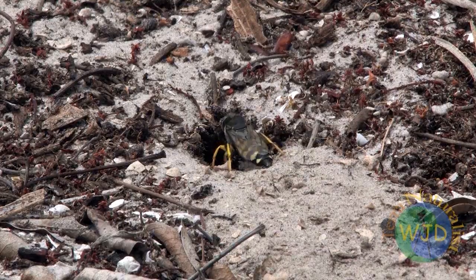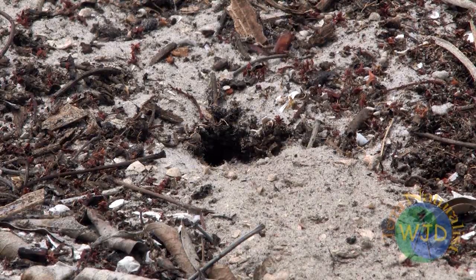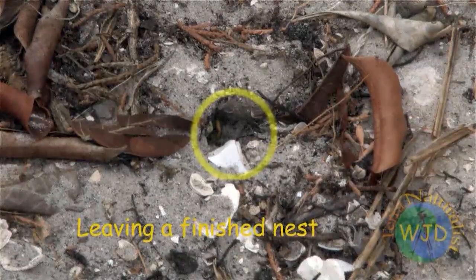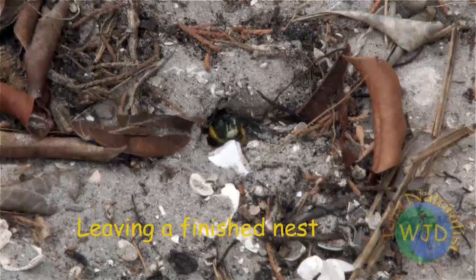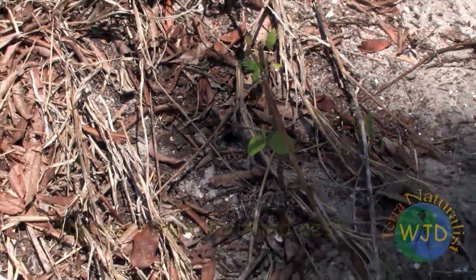After watching the wasps, I noticed that when a nest is under construction, the builder typically backs out of the burrow. In contrast, when the nest has been completed, a wasp exits head first. Soon after her nest is finished.